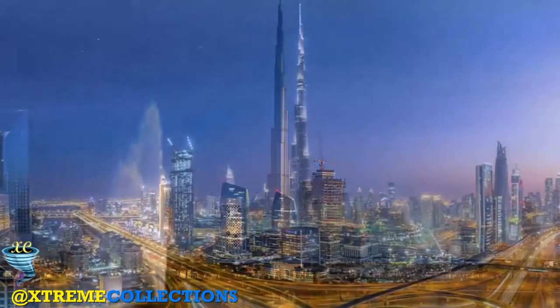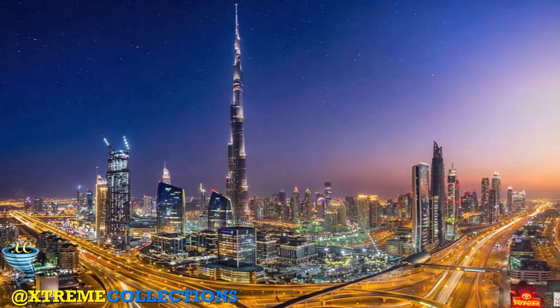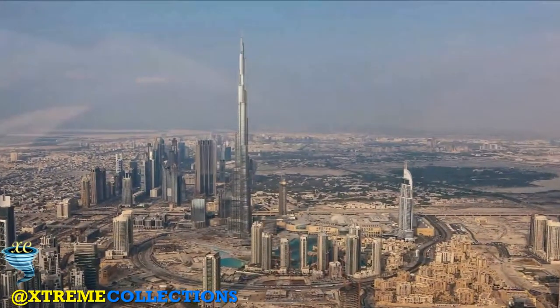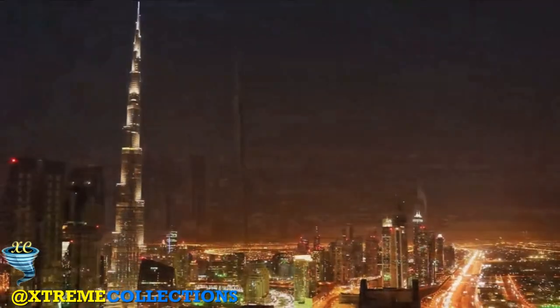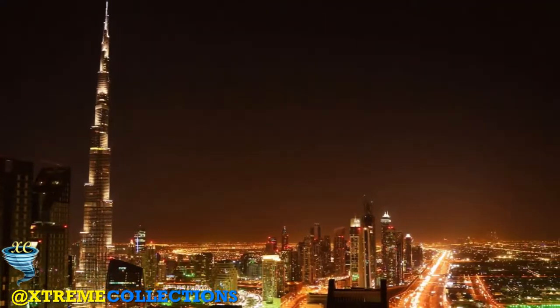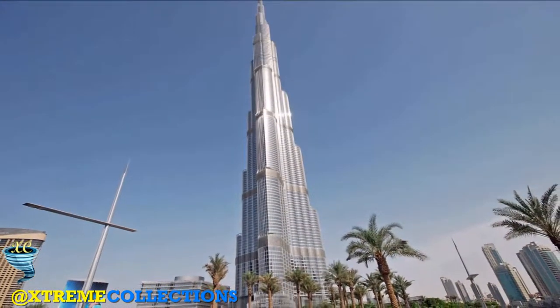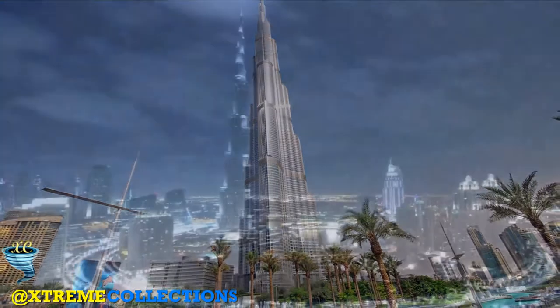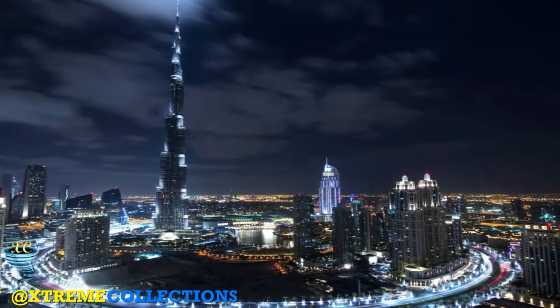The primary structure is reinforced concrete. The building was opened in 2010 as part of a new development called Downtown Dubai. It is designed to be the centrepiece of large-scale, mixed-use development. The decision to construct the building is based on the government's decision to diversify from an oil-based economy, and for Dubai to gain international recognition.